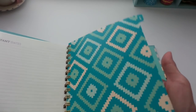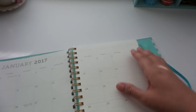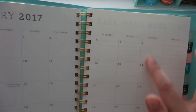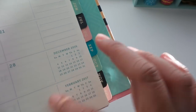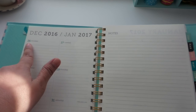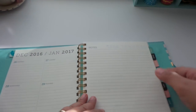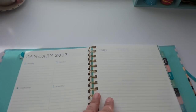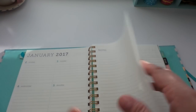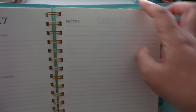The January tab divider starts off with a goals list. The monthly calendar starts on Sunday and ends on Saturday, with a notes section. There's a previous month's calendar snippet and the next month's calendar preview. Then starting from December 26th through the 31st, January 1st falls on a Sunday. Each week ends with a note section page on the right side, with the whole week on the left.